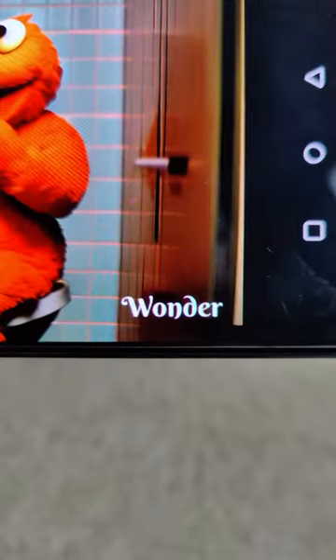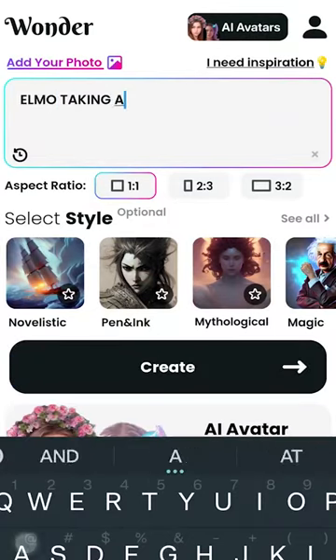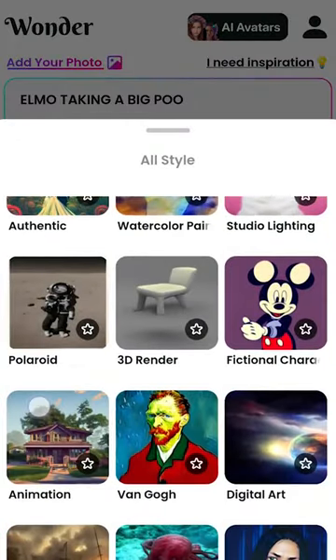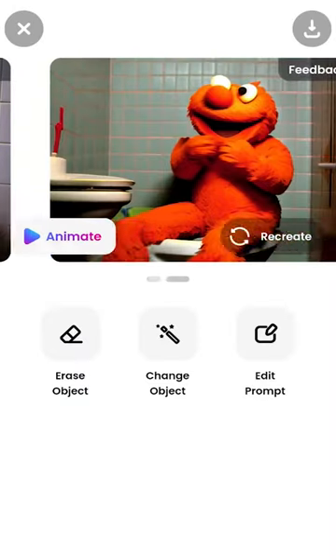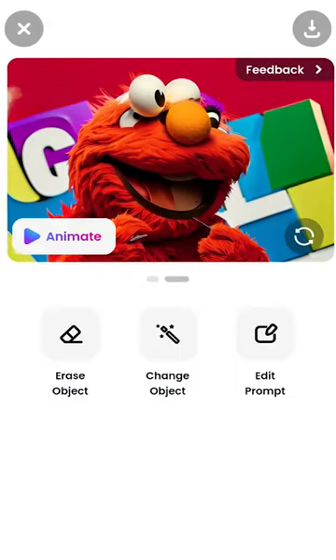To create this AI-generated image, I used the Wonder app. It's easy to use and it turns your words into amazing digital art in just a matter of seconds. All you gotta do is type out what you want the image to look like, then pick the size and the art style you're going for. After clicking Create, in just a few seconds, there you go — you have an absolute masterpiece. Here's a picture of Elmo excited to eat farts. The possibilities are endless.